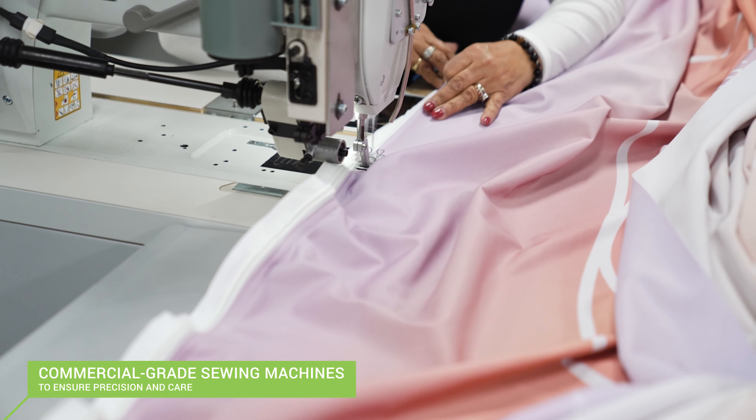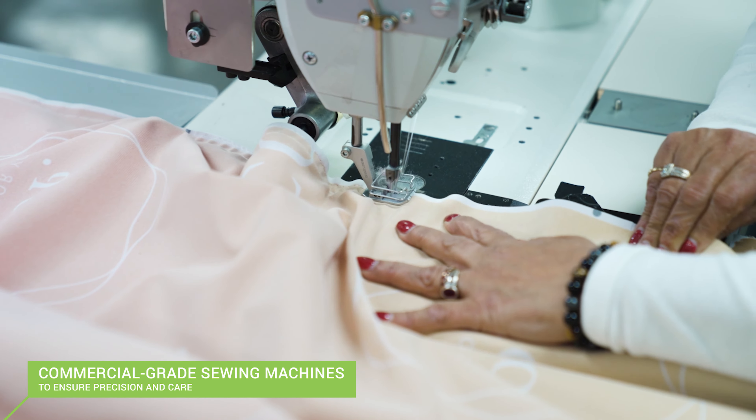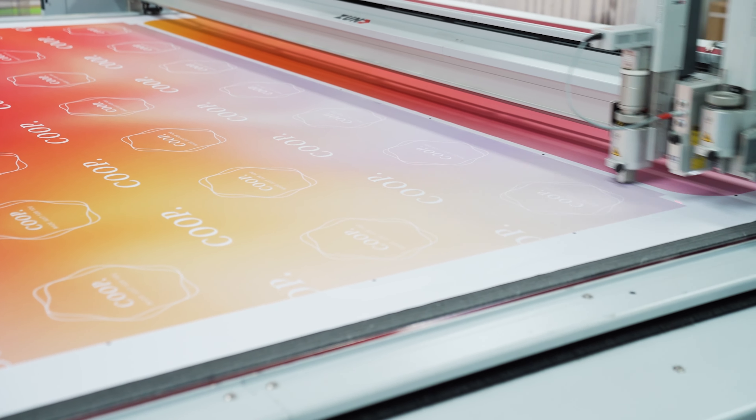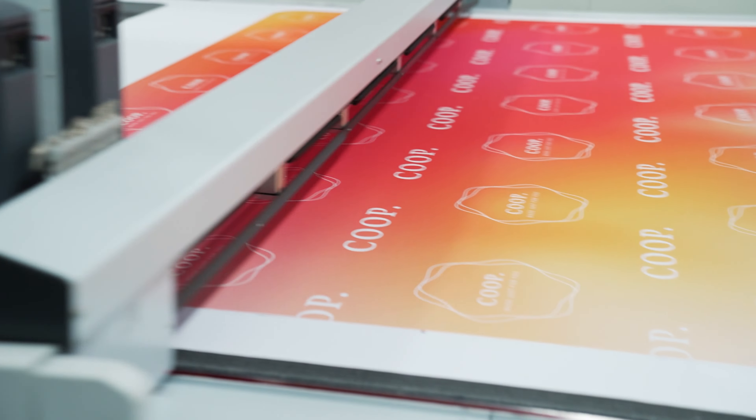Expertly sewn into a sleeve using commercial-grade sewing machines, the finished banner slides easily over the frame to create a flat and seamless graphic. You can be sure that your banner is finished with precision and care.